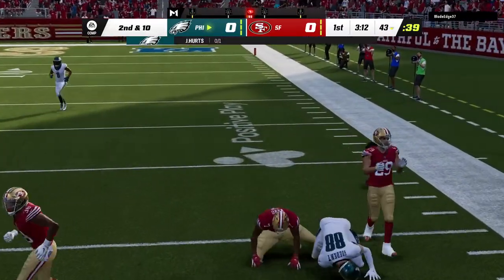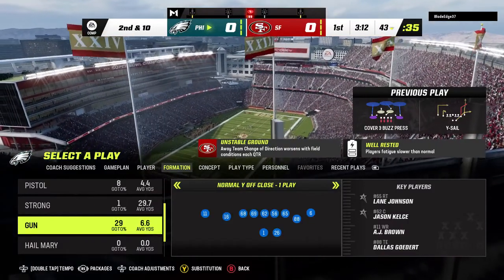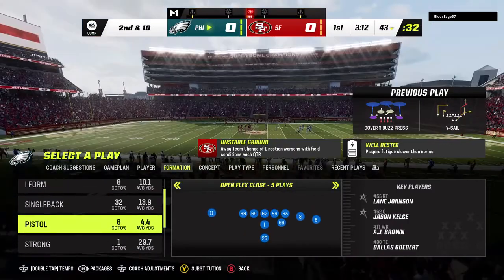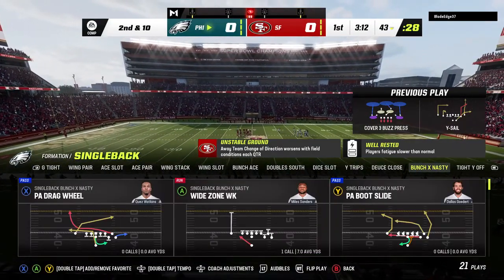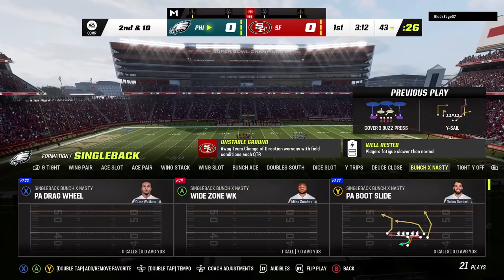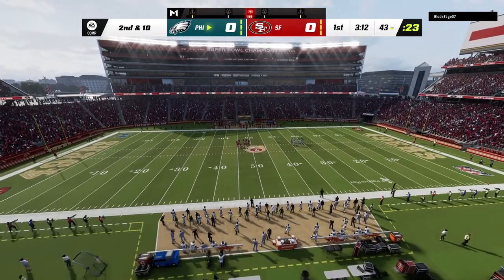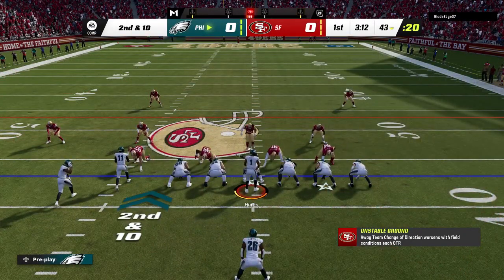Throwing on first down, but this one winds up incomplete. My first thought is surprise, because that's one of the better tight ends around and I've seen him pull in balls like this before. But how about a little credit to the defense, forcing that incompletion. Second down, still 10 yards to go, ball on the 43.